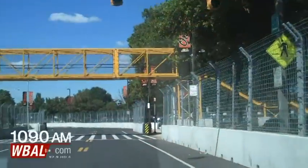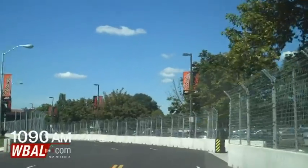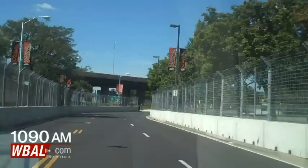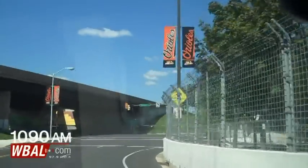Here we are at another part of the course, and this is down between the stadiums. All along this course you'll see these yellow pedestrian bridges. This will allow people to actually watch the race from above. This is also by the stadiums where Pit Row is going to be for this race.